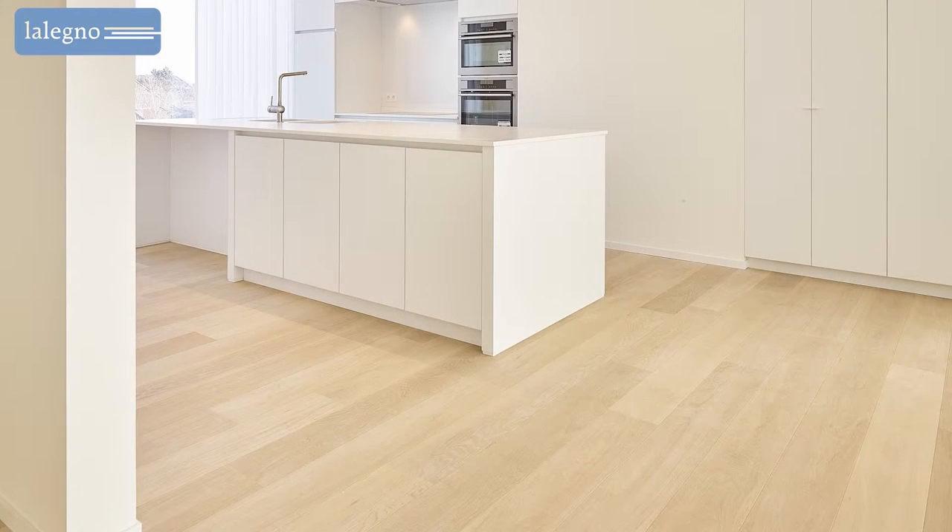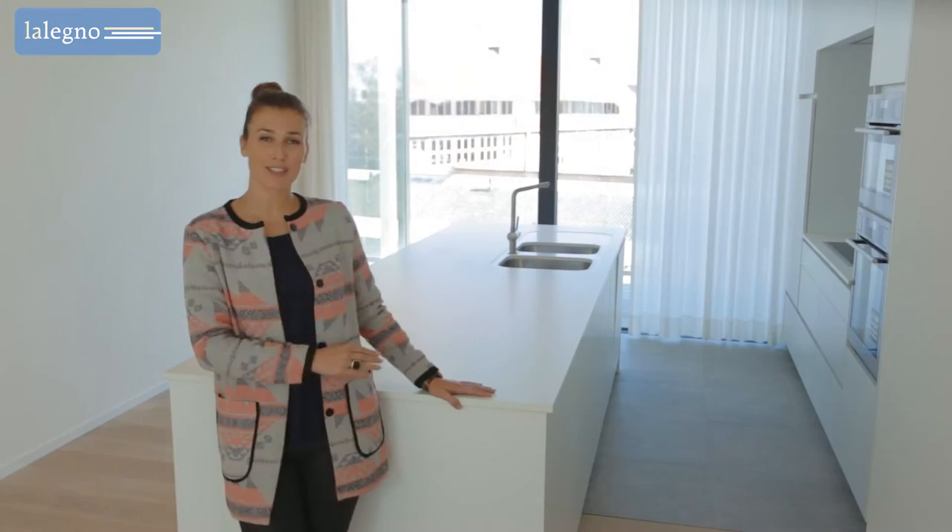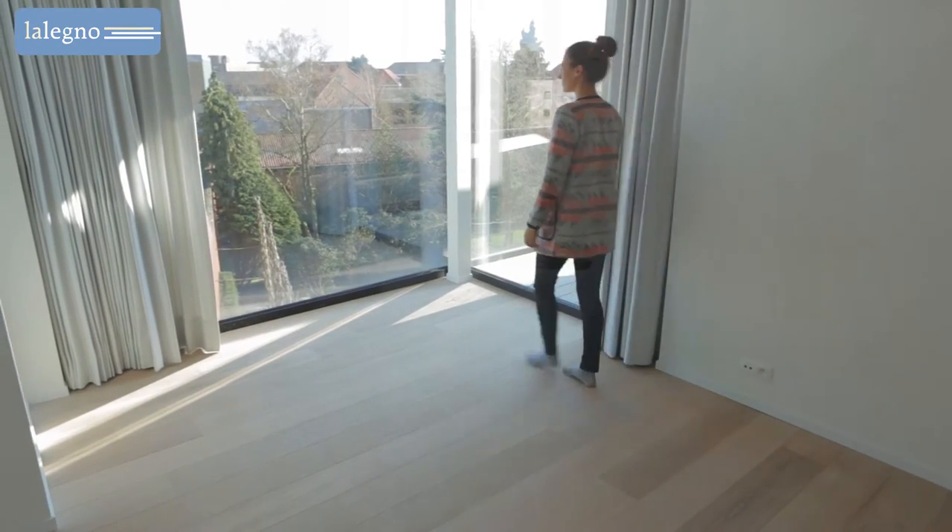When you enter this apartment you'll feel right at home. This is thanks to the open kitchen, the spacious living room and huge glass windows.